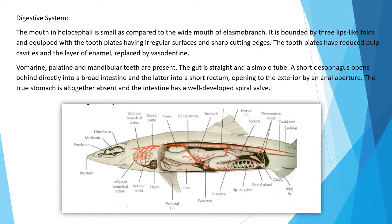Digestive system: The mouth in Holocephaly is small compared to the wide mouth of elasmobranchs. It is bounded by three lip-like folds and equipped with tooth plates having an irregular surface and sharp cutting edges. The tooth plates have a reduced pulp cavity and the enamel layer is replaced by vasodentine. Vomerine, palatine, and mandibular teeth are present. The gut is a straight, simple tube; a short esophagus opens directly into a broad intestine and then into a short rectum opening to the exterior by an anal aperture. The true stomach is altogether absent and the intestine has a well-developed spiral valve.